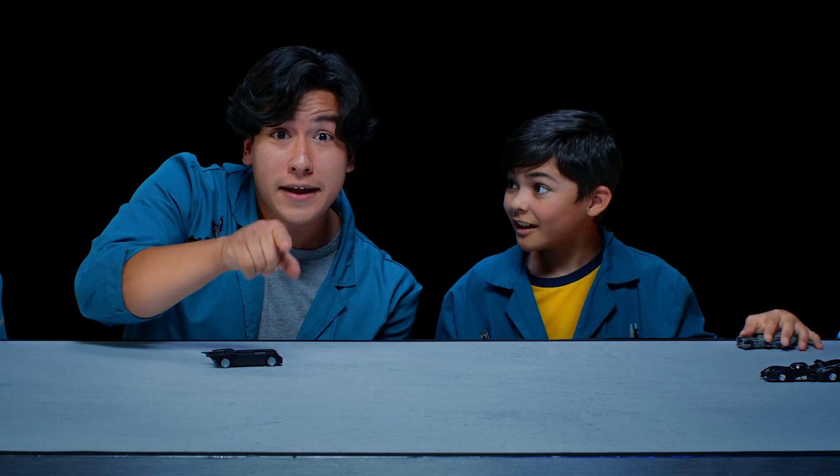Oh hey, do you want to know what forces make the Batmobile go super fast? You mean besides its turbo boosted engines? Well let's find out!